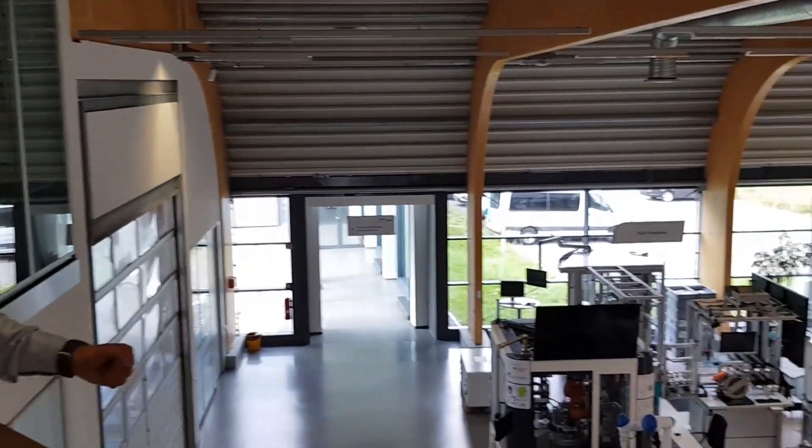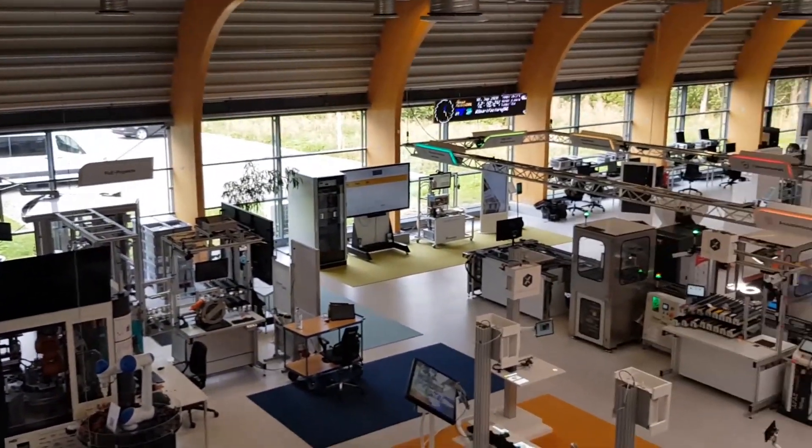Come with me to show you exactly what we are doing with the Fraunhofer Institute in the direction of Industry 4.0, TSN connectivity, OPC UA, and cybersecurity.